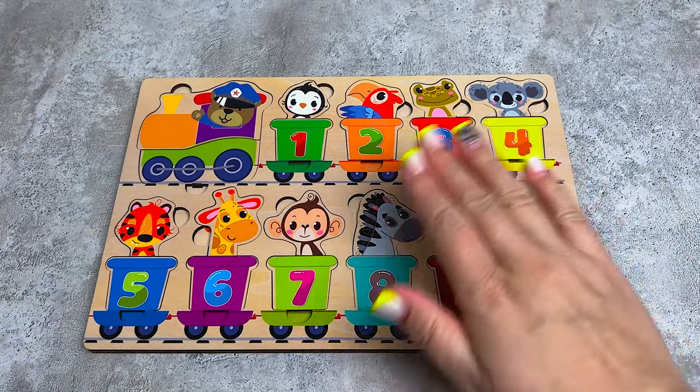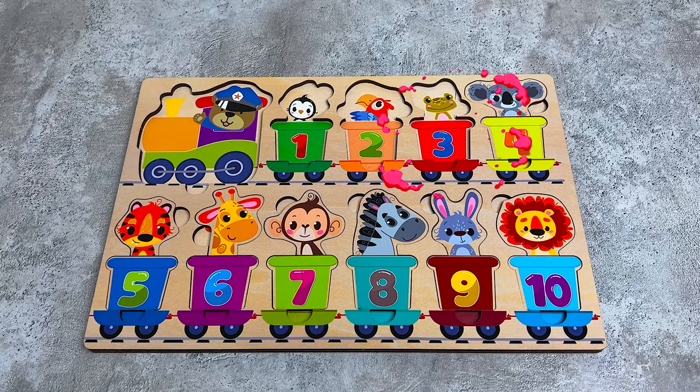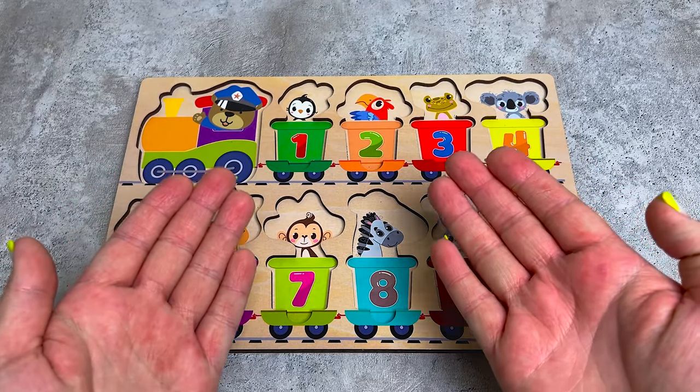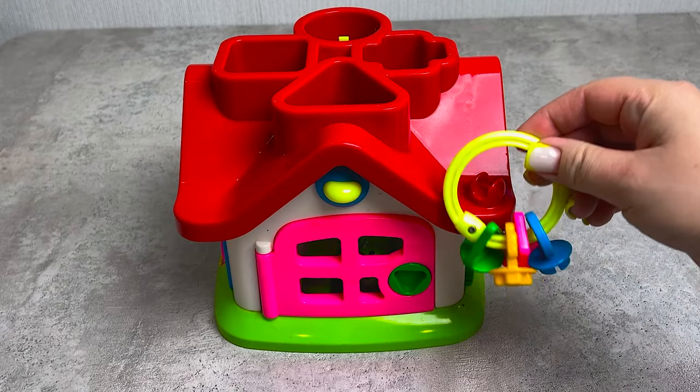Hello everyone, welcome to my channel! Oh no, I have lost a train with animals - can you help me find them? Let's go!